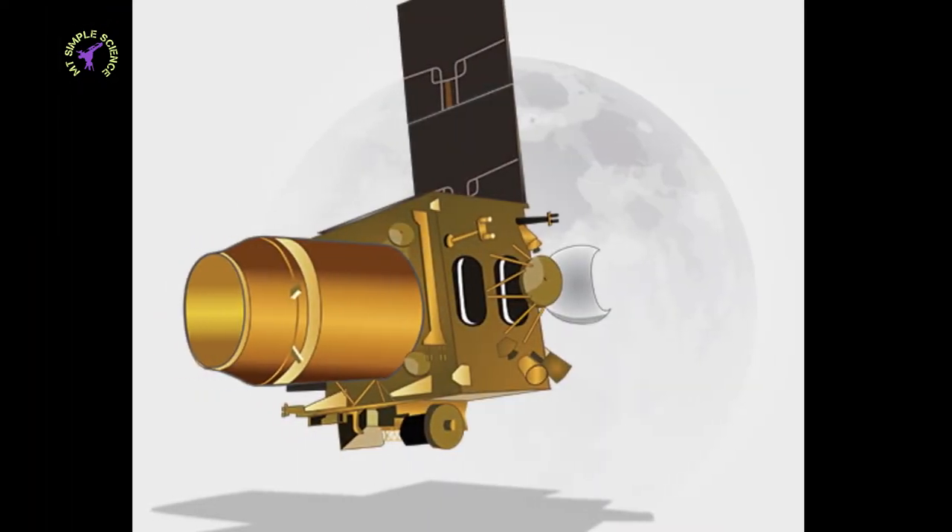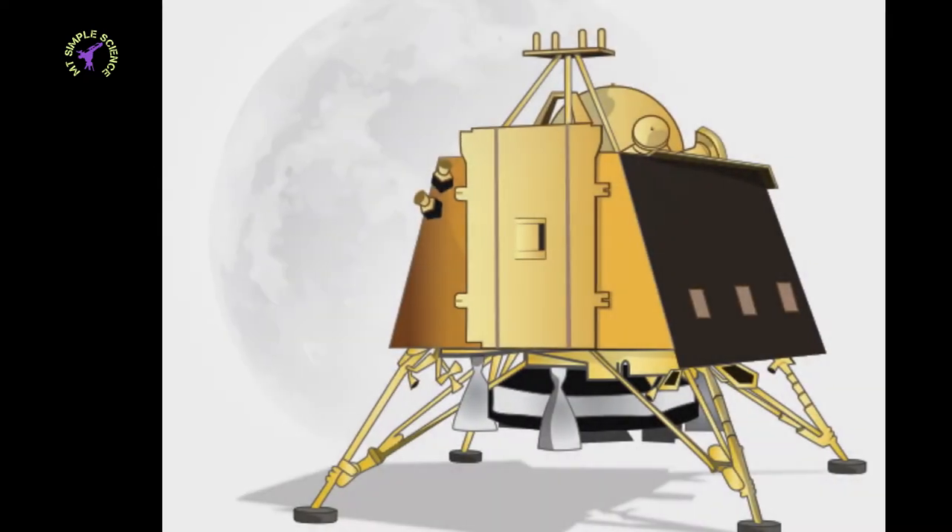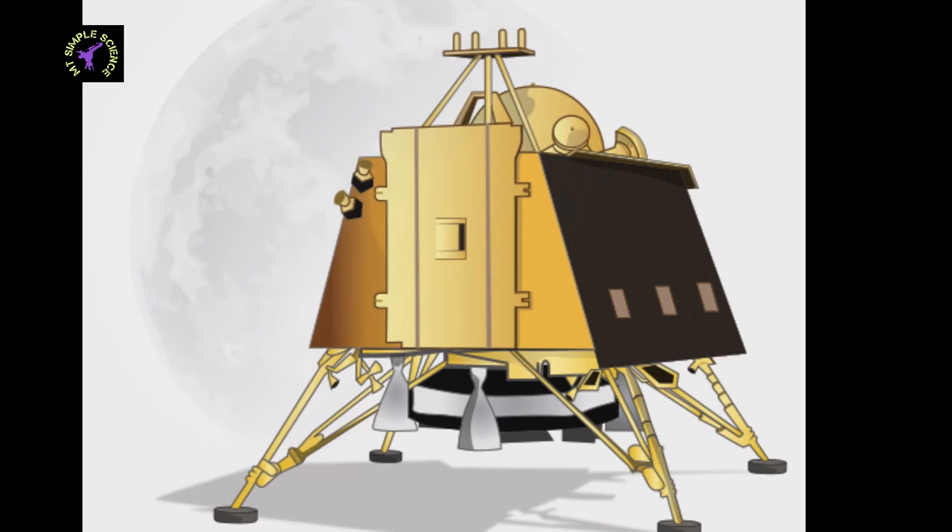The payload of Chandrayaan-2 contains the Vikram Orbiter and Pragyan Lander. The orbiter and lander contain cameras, spectrometers, radars, experiment instruments, and more.